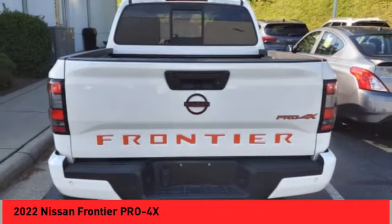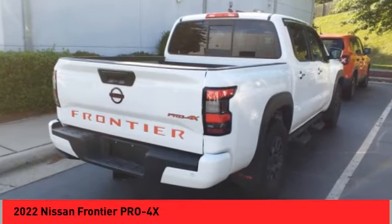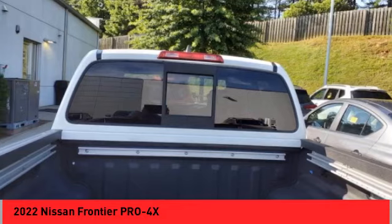The Frontier also has a five-star rating for side-impact crash safety. Interior comforts include cab versatility, under-seat storage, and seating for five.